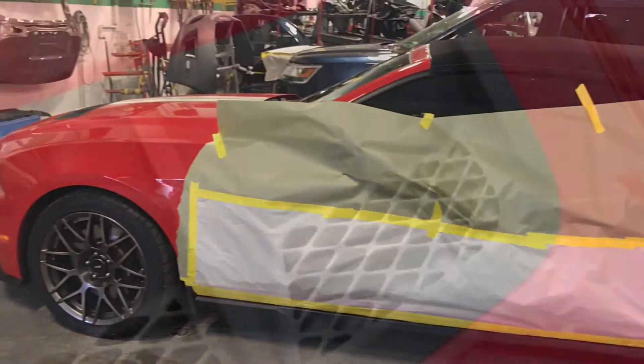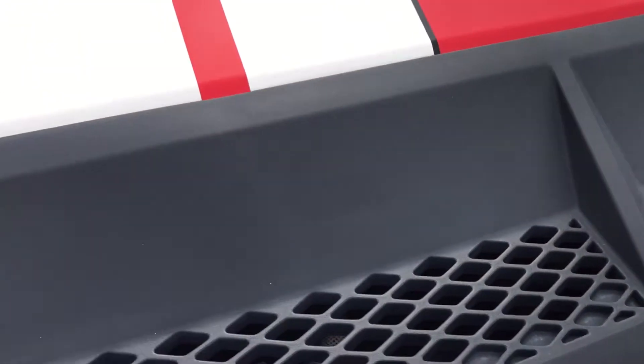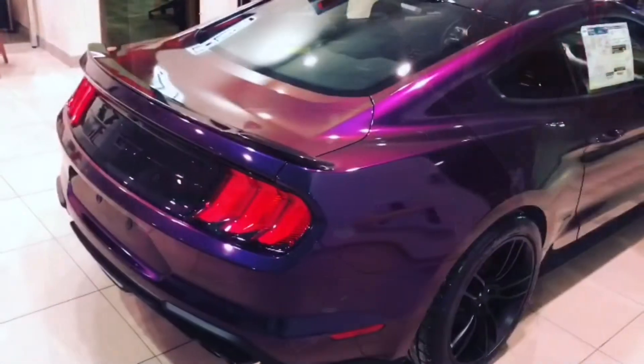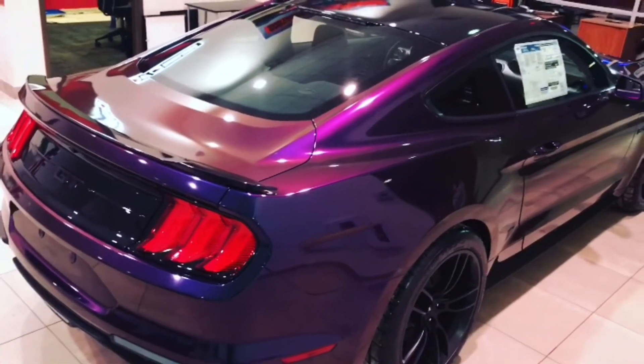And then we had my personal car in the shop, just doing a little trim restoration. This car got a lot of attention — our Mystic Chrome inspired wrapped GT that Alyssa picked up from us.